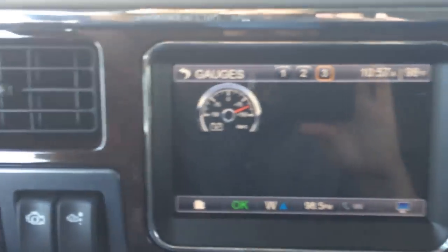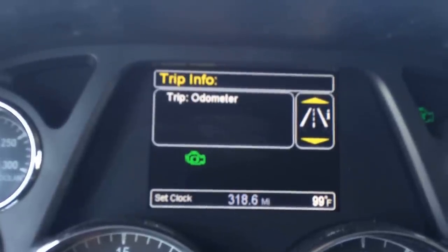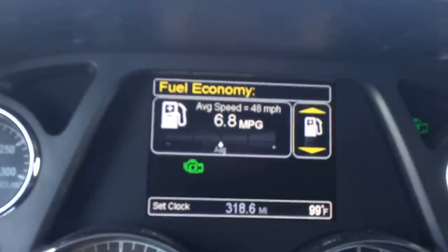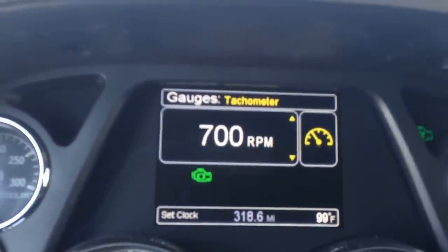Your amp gauge right here. And for more information, there's all kinds right here — your trip odometer, and another fuel mileage gauge, RPM, voltage, speedometer, tach.